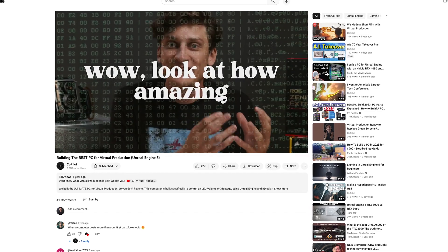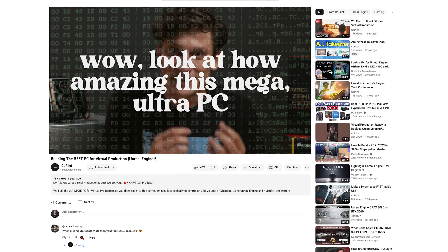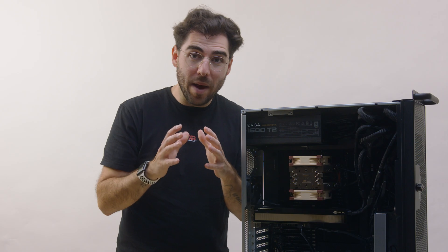Two years ago, we built the best PC for virtual production. Look at how amazing this mega ultra PC that we built is. Since then, we've watched the virtual production industry grow and evolve a bit. Today, we present to you the newest, best, top of the line, number one rated PC for virtual production.